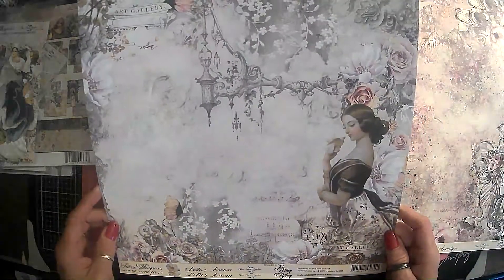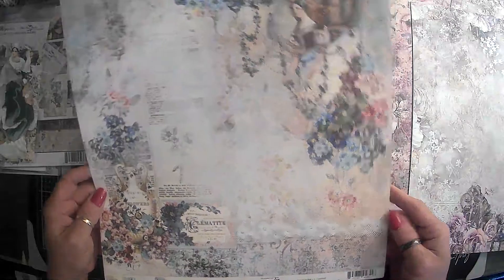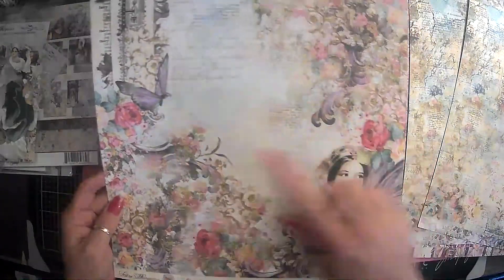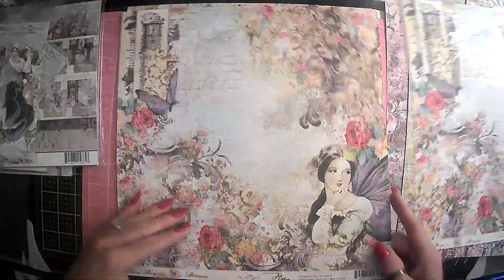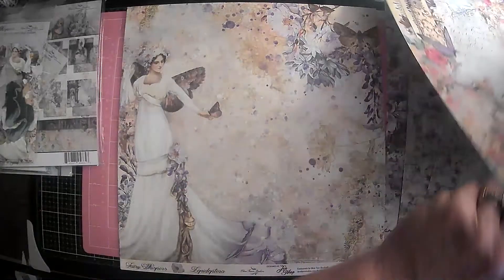These are so pretty. Absolutely amazingly talented, that Jen Bishop. And again, like I said, these — it's like this on the back — can be used for pretty much anything, even though it doesn't have the specific images on there for the Fairy Whispers. But I was thinking about doing a fairy journal, and lo and behold, here was Gail showing this kit.